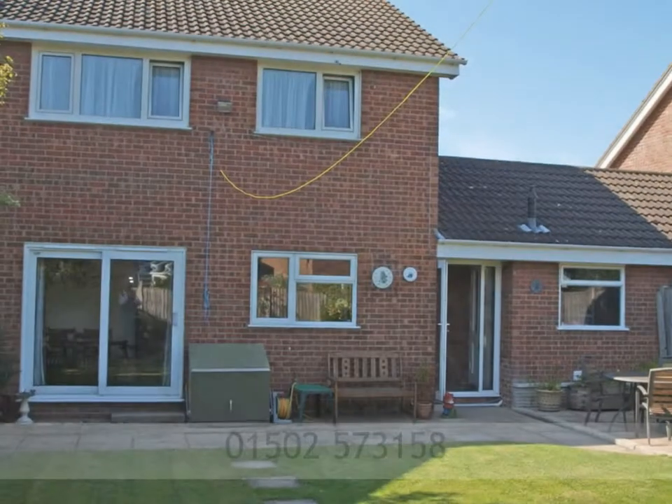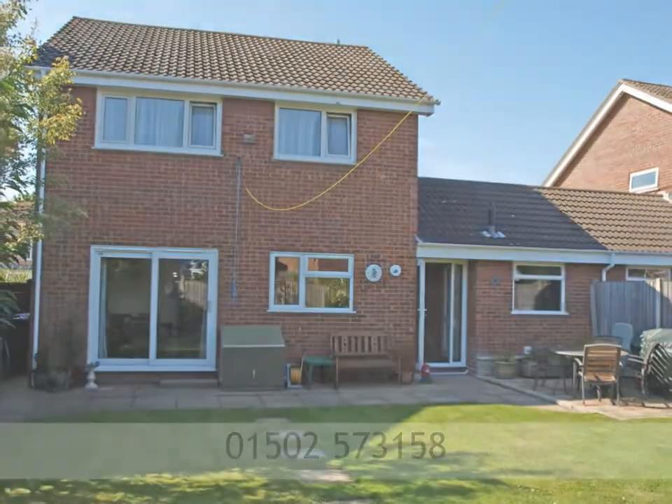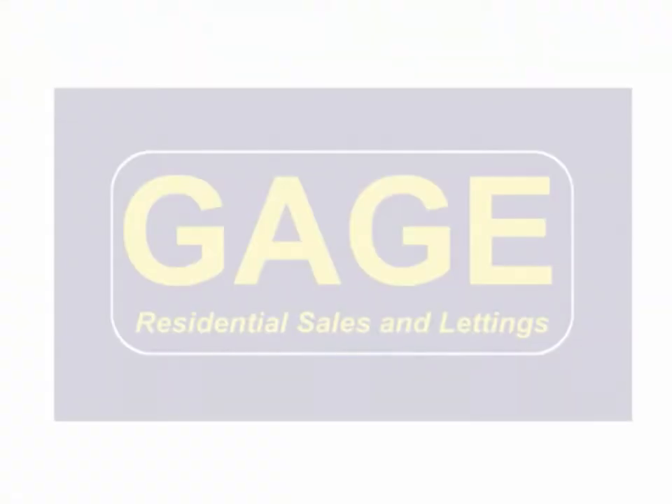Viewing is highly recommended. Call Gage Estate Agents on 01502 573 158.